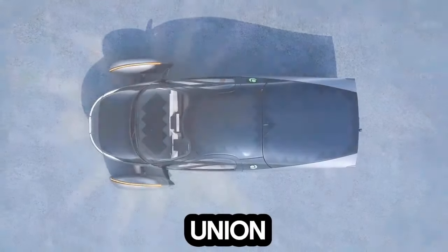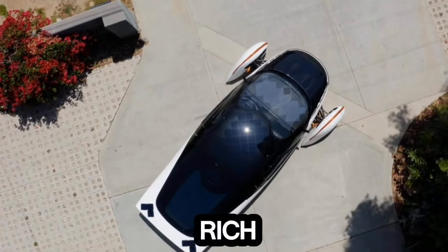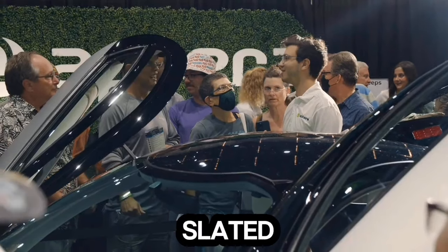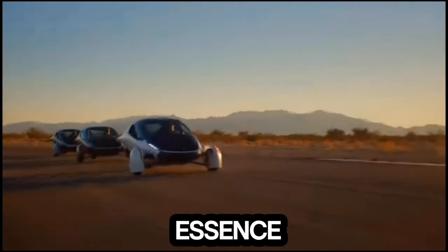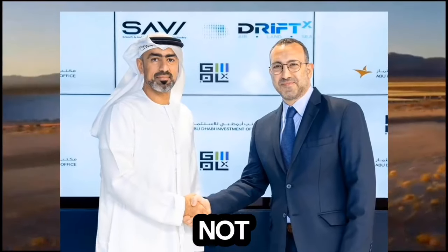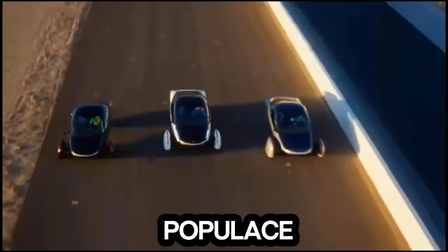The significance of the Union Edition extends beyond its technological prowess — it serves as a tribute to the UAE's rich history and spirit of unity. With only 53 units slated for production, each representing a year of the UAE's formation, Aptura encapsulates the essence of solidarity among the seven Emirates. This symbolic gesture not only commemorates a historic milestone, but also fosters a deep connection between Aptura and the UAE populace.